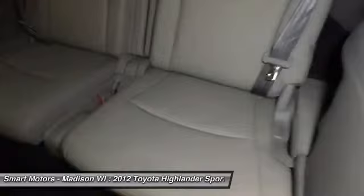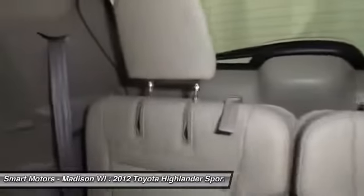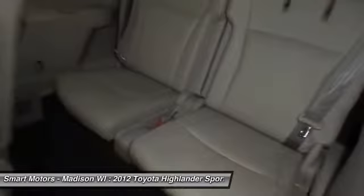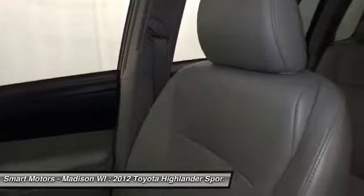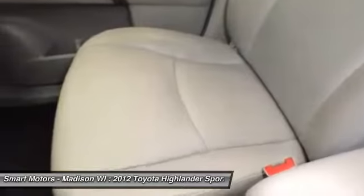Toyota Certified provides a 7-year/100,000-mile powertrain warranty from original service date, a 12-month/12,000-mile comprehensive warranty from date of purchase, 1 year roadside assistance, and a complimentary loaner car.